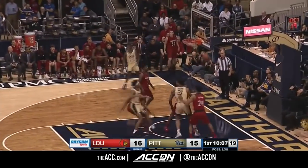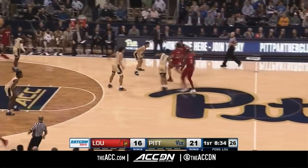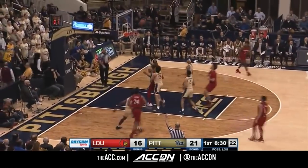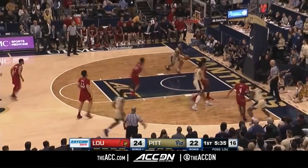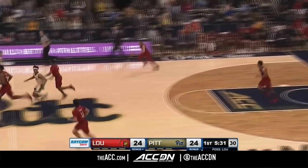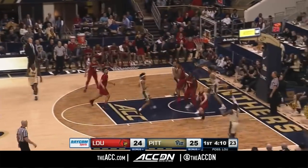Johnson with the dribble drop, he leaves it on the wing, and a little rainbow jay from Cameron Davis. The way Louisville has already gotten through into the bonus — that was their 7th team foul. Cunningham — now you've got to guard him. He was trying to drive baseline, the four caught him up. What a pass — that was a thing of beauty. Bounce pass entry. They've got 22 fouls combined between these two teams.